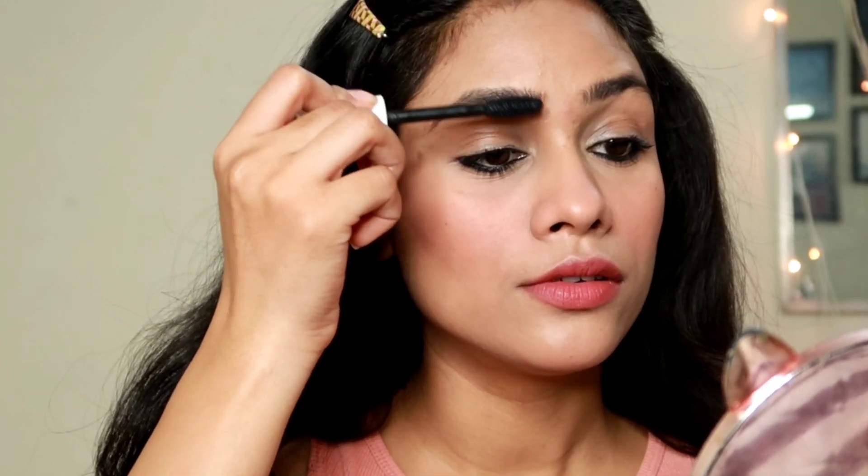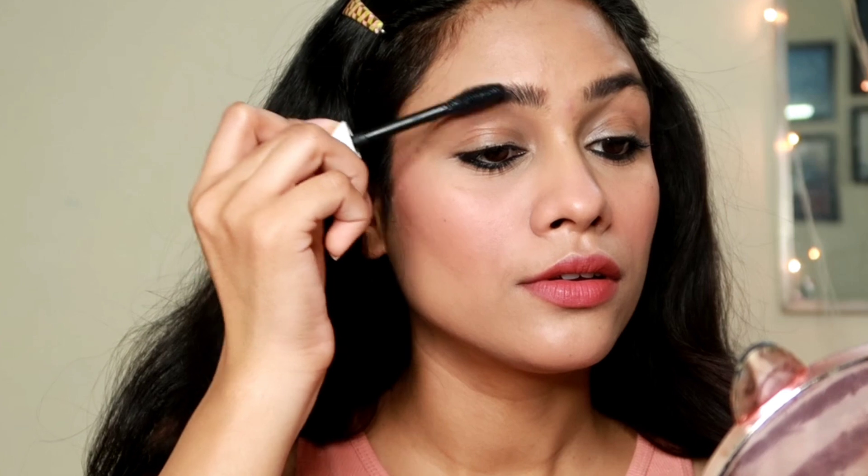I'm also using the same mascara to fill in and groom my eyebrows.